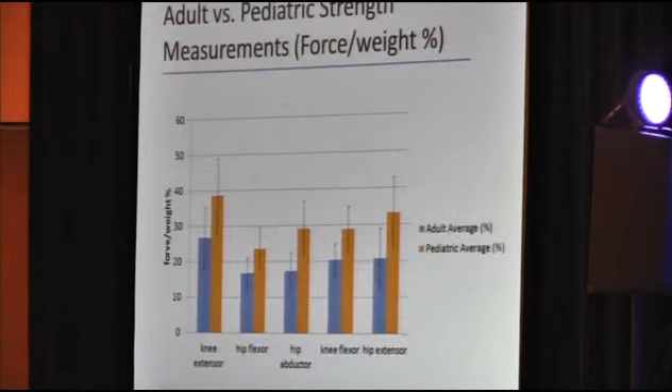Unfortunately, there aren't as robust normative values published for the pediatric population for handheld dynamometry, so I wasn't able to do the same comparison for pediatric subjects. This next graph shows adult versus pediatric strength measurements normalized for body weight. If you look at raw force measurements alone, adult values appear higher, but when normalized for body weight, pediatric participants are stronger in all muscle groups compared to our adult subjects.